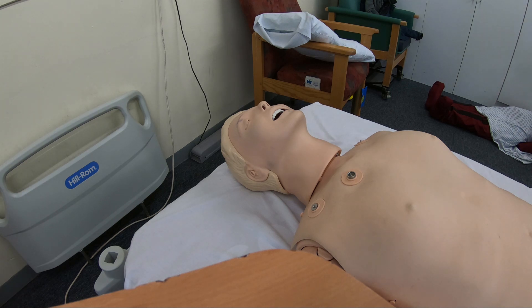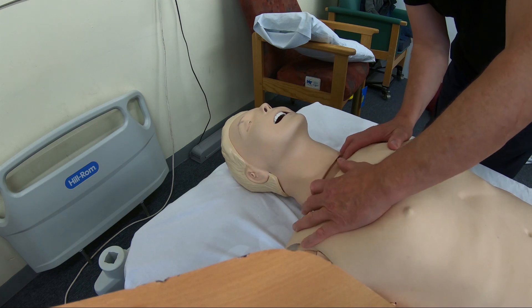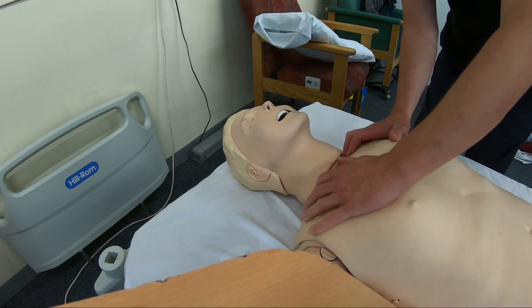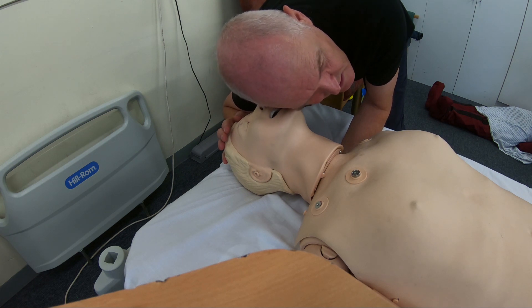I noticed this patient didn't seem to be aware and looked unconscious. I said 'Hello? Can you hear me?' and squeezed the trapezius muscle to give a small painful stimulus, but he didn't respond. So I looked, listened, and felt for his breathing for up to 10 seconds, but he wasn't breathing.